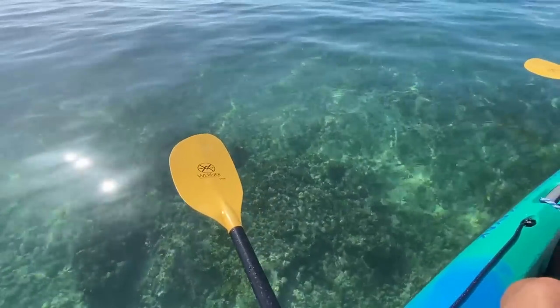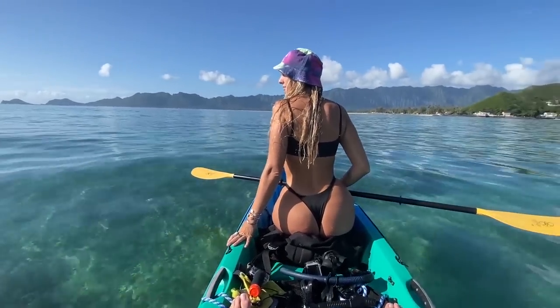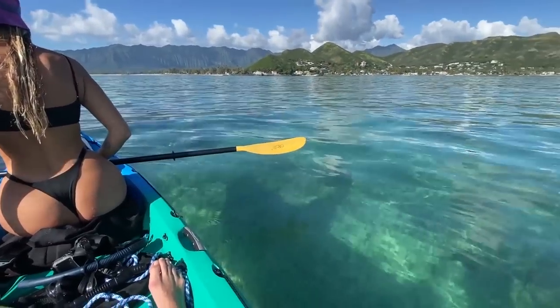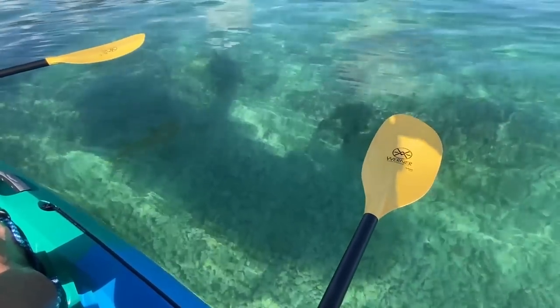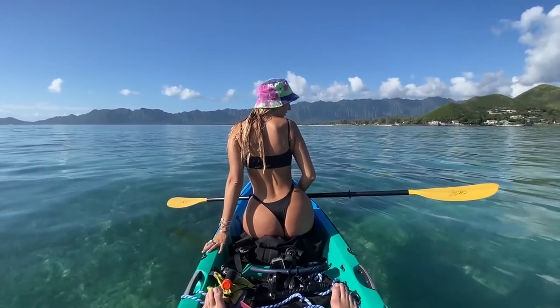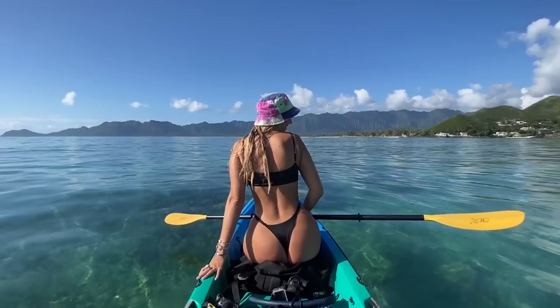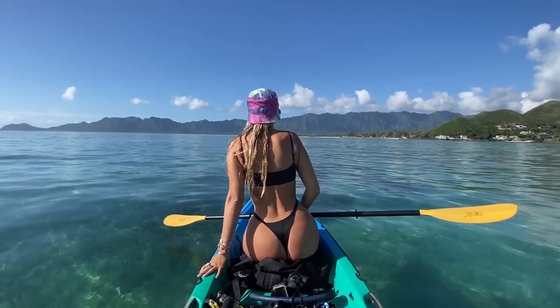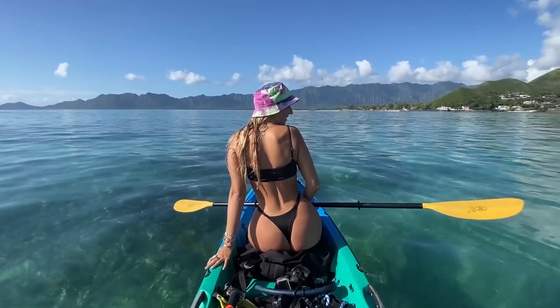We just paused to take a video in this spot because it is so perfectly beautiful. We're casting a shadow onto the reef right there — it looks like we're just floating on nothing. We need to come right to this exact spot with the clear kayak to take our photo. That'll be so sick. That's just a freaking view right there.